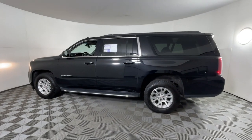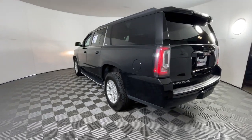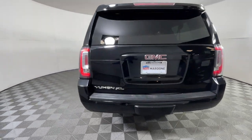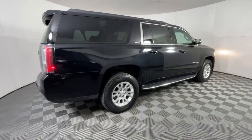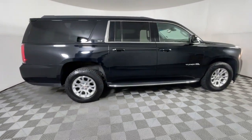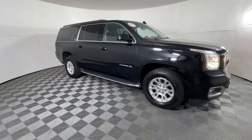You'll have love at first sight with the 2019 GMC Yukon XL. With less than 80,000 miles on the odometer, this vehicle provides excellent value. Make family hauling and towing easier and more comfortable than ever before in this outstanding Yukon XL.